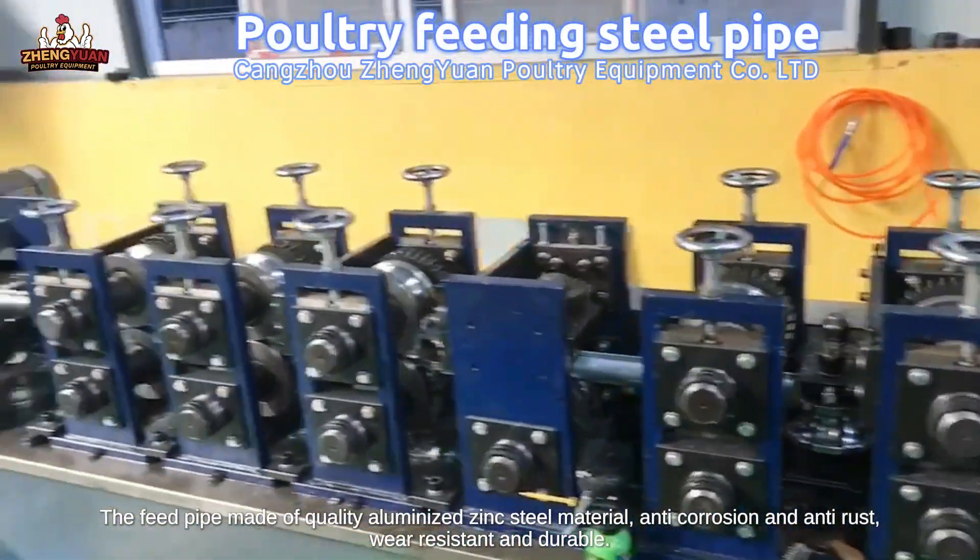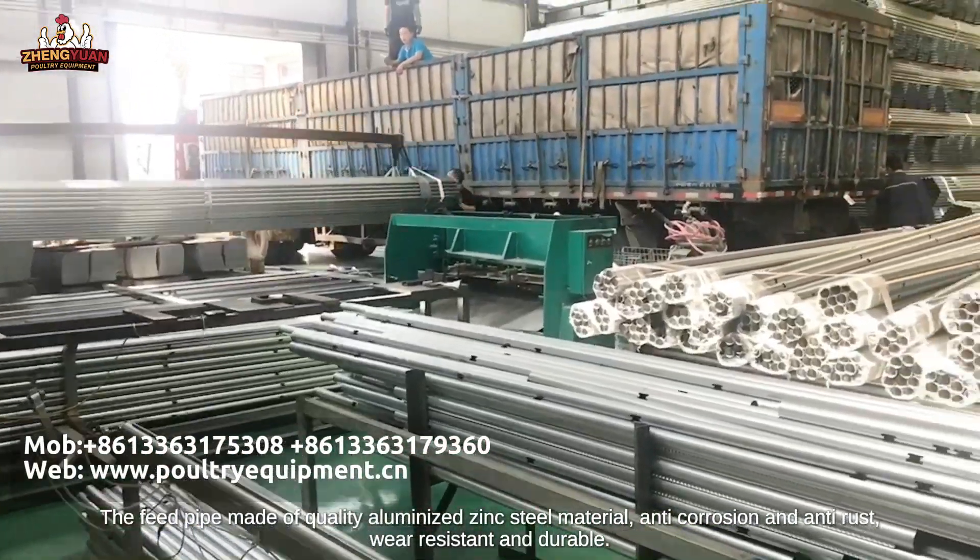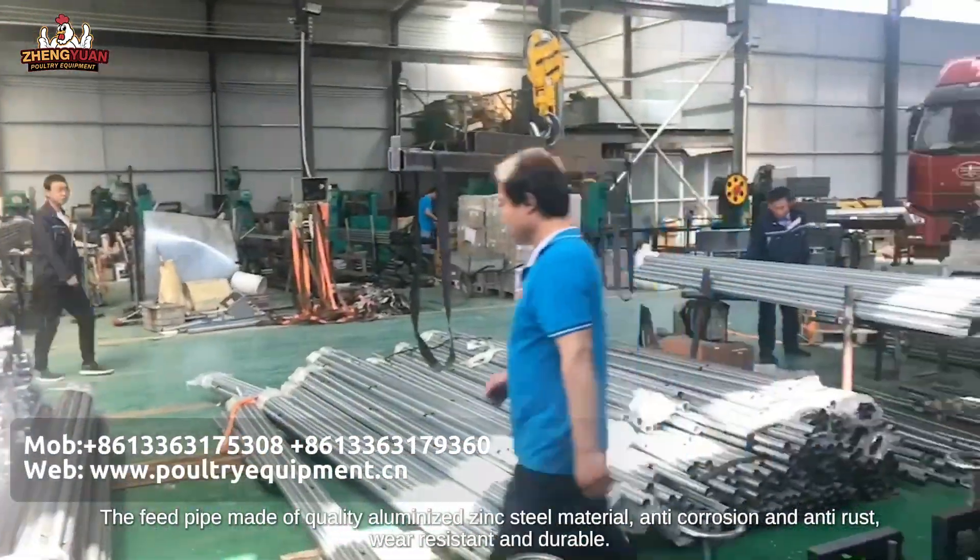The feed pipe, made of quality aluminized zinc-steel material, is anti-corrosion and anti-rust, resistant and durable.